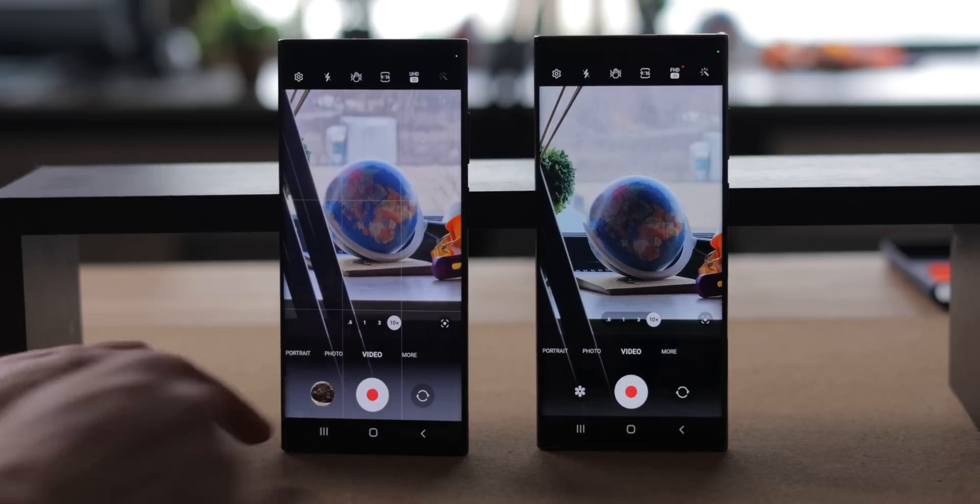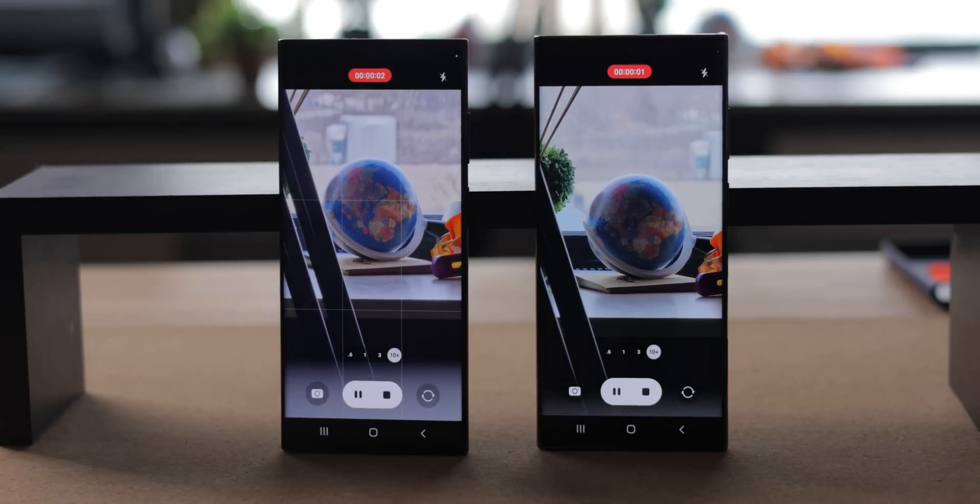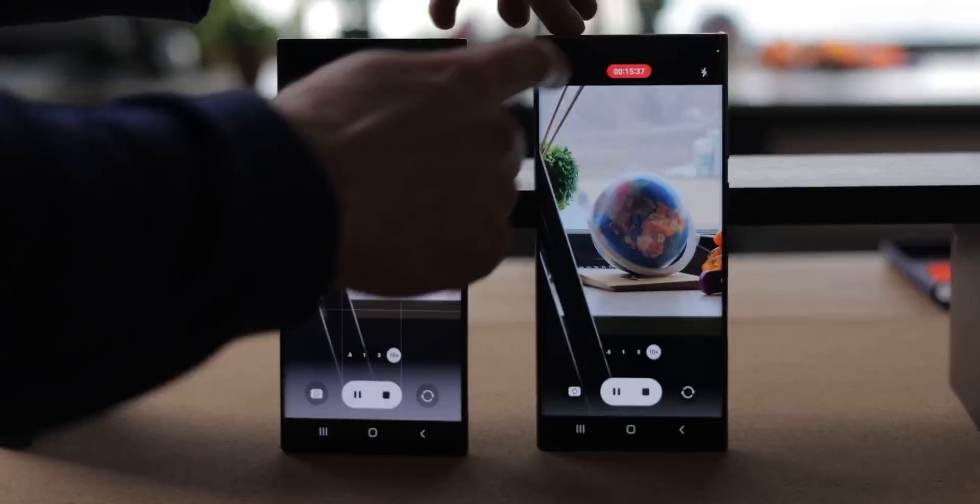Time to move on, and we have one more test we were curious about. We know that the camera on these phones drains battery like crazy on the S22 Ultra, so for this test we fired a 10x zoom video at 4K quality and let it run for 30 minutes straight, and that indeed drained the battery super fast.